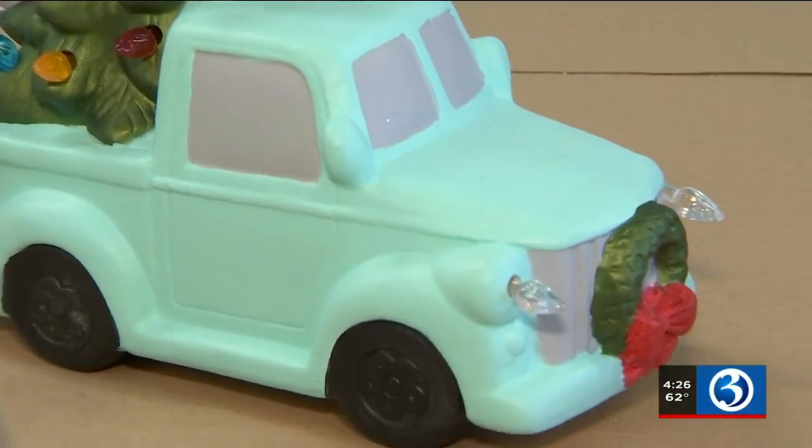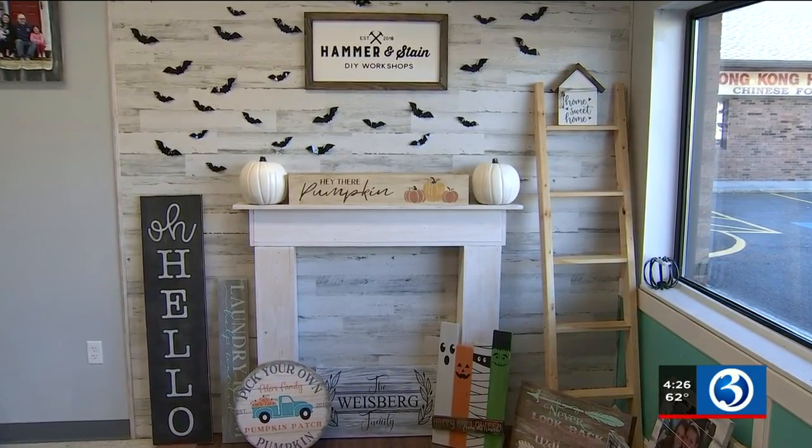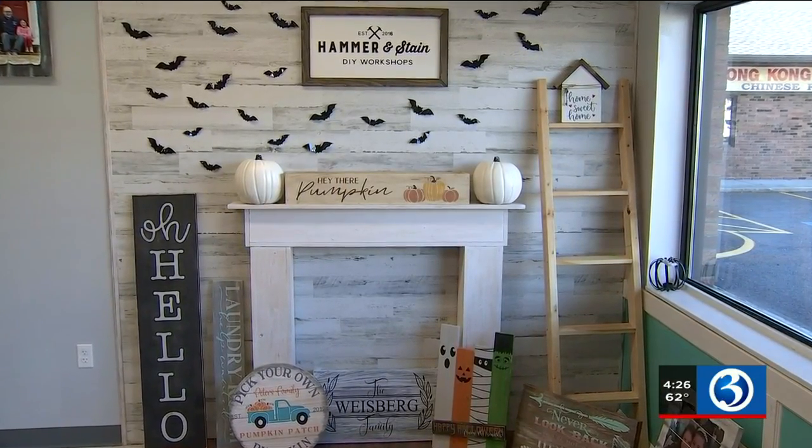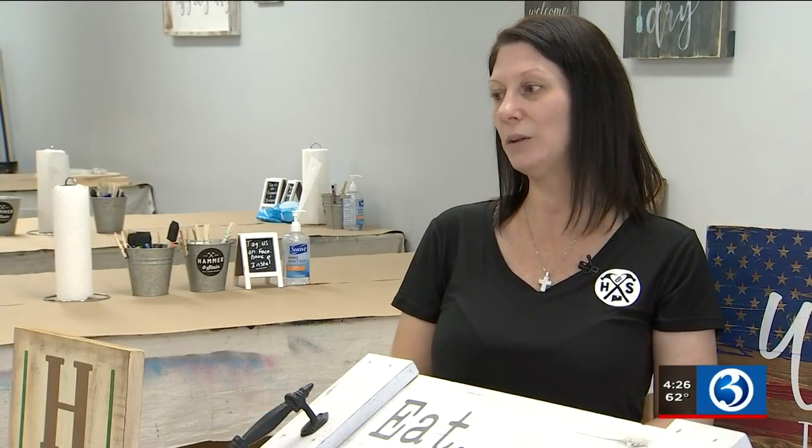We literally have something for everybody, even kids. We do kids' projects. Coming up on October 16th, we have our annual Fall Family Day where kids will get to make their own customized and personalized trick-or-treat bag. And moms will be able to shop our retail section. We'll have pre-made projects like this one for anybody who wants to purchase.